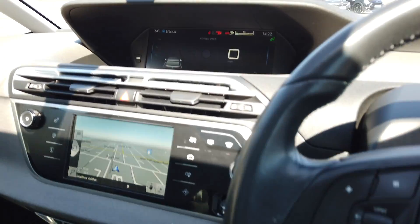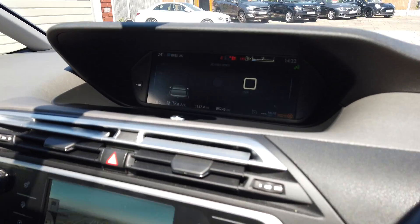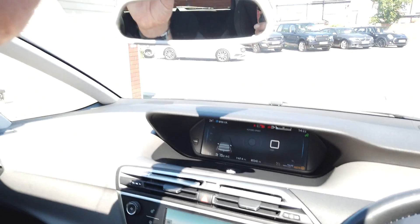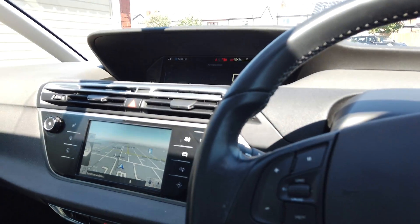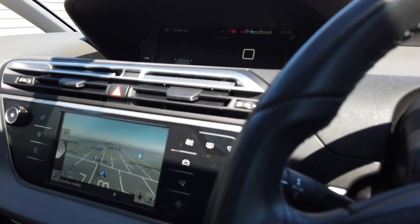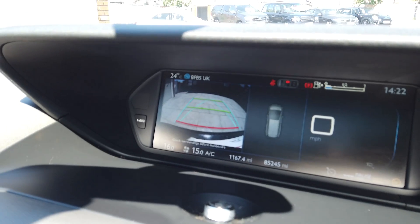It's got self-park as well. It's got a big screen there and a smaller screen down there. The car's come in at 85,245 miles but it's just so well thought out. You've got an extra mirror up here to see the kids, and obviously your normal rear mirror. The sat-nav's all working fine, and you've got your reversing camera which comes up on your top screen.